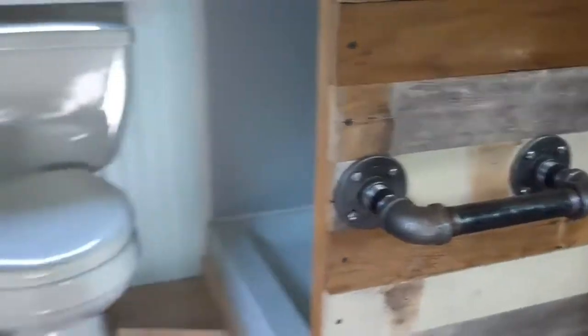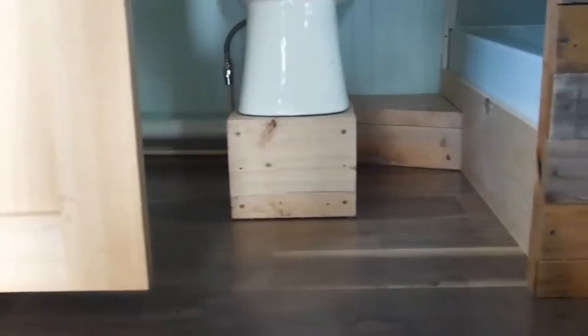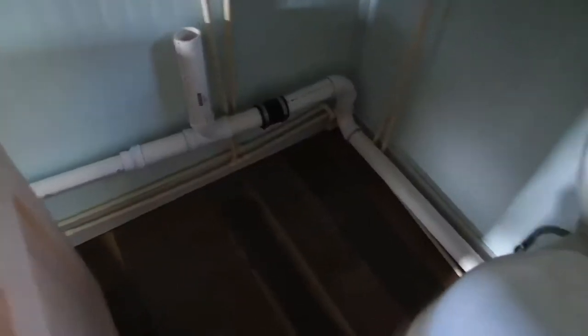Stackable apartment size washer and dryer will fit here and a full size toilet. And here's the shower, 34 inches by 34 inches wide.